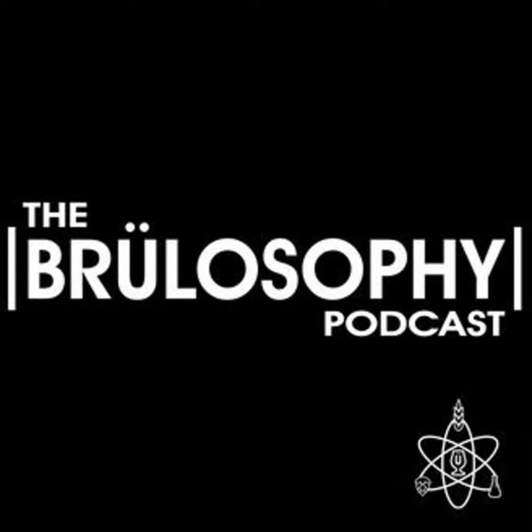Joining me in this episode to talk about the rather specific topic of reverse osmosis water in brewing is contributor Matt Del Fiocco. Reverse osmosis gets a lot of talk specifically because water is a huge part of a beer, and it ultimately drives a lot more than just the flavor profile — it contains yeast nutrients and helps promote enzymatic action via minerals.